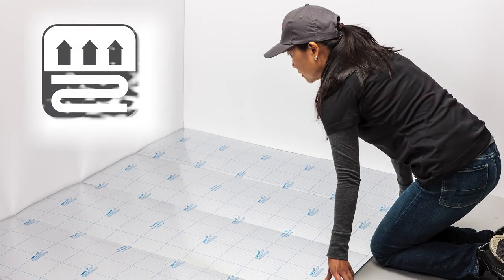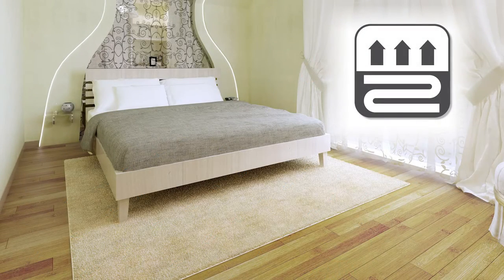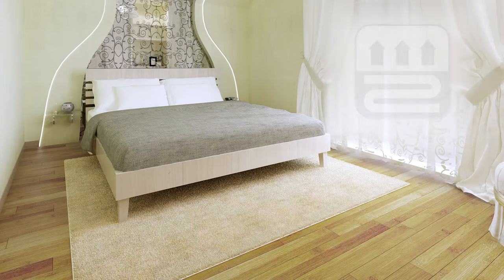This is a short video to explain the features and benefits of a quality XPS foam underlayment. One of the many benefits of an XPS foam underlayment is its thermal capabilities with an R-value of 4.5 per inch, ensuring a warmer, more comfortable floor.